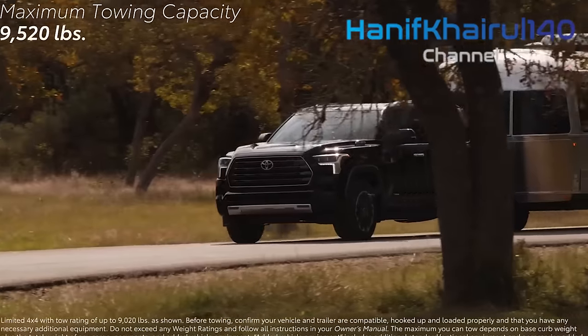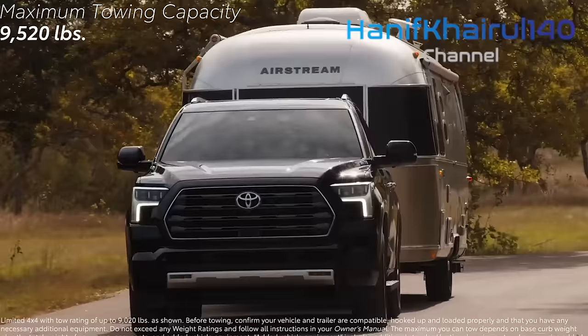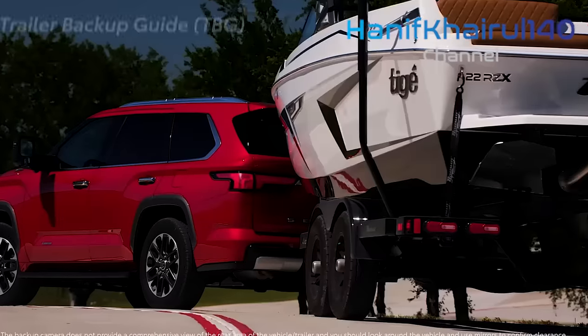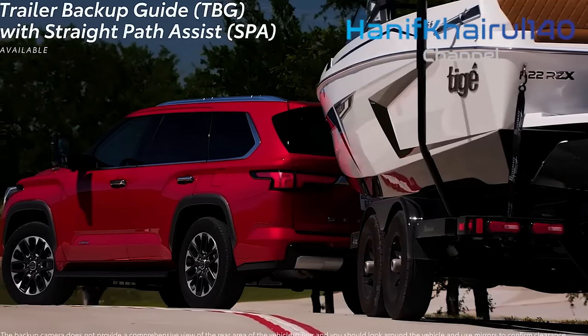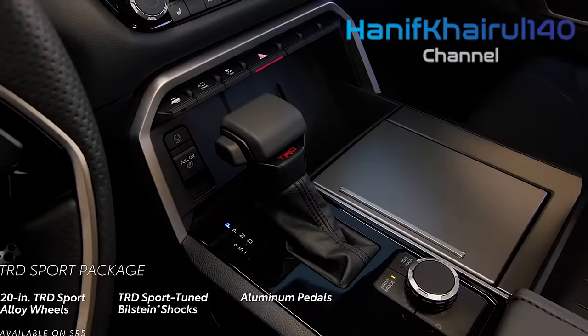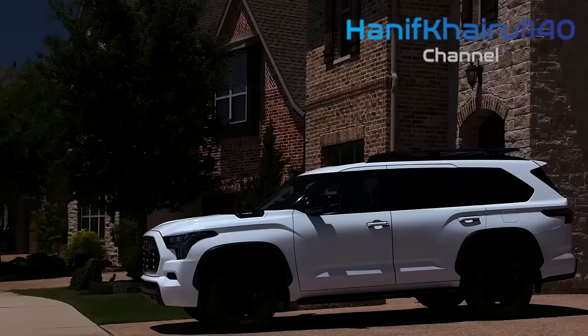The Fortuner may share similar underpinnings as its Hilux partner, however, aside from the doors and hood, it is a completely unique vehicle, regardless of wearing a similar rugged but effective look. From the get-go, you wouldn't think much has changed in the exterior design. A closer look reveals a couple of changes here and there — a new grille, LED headlights, 18-inch alloy wheels, and revised taillights.